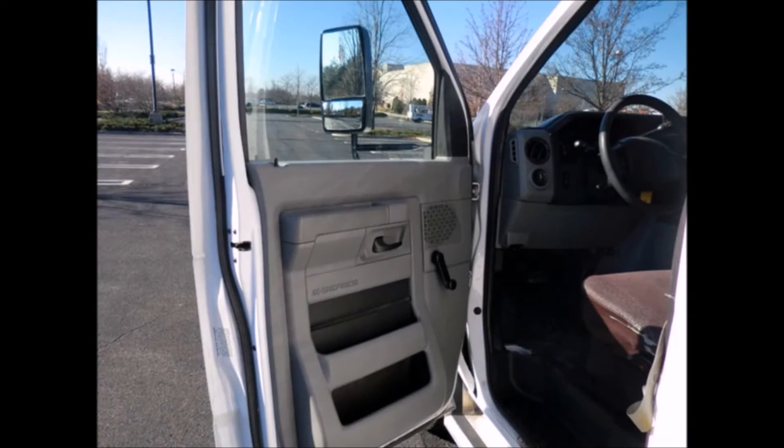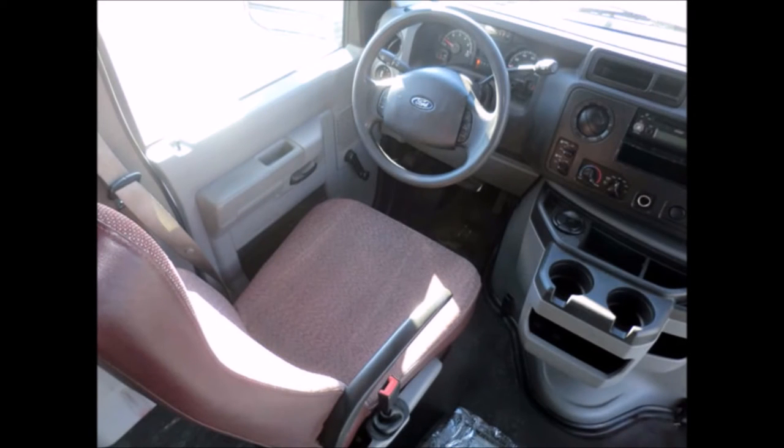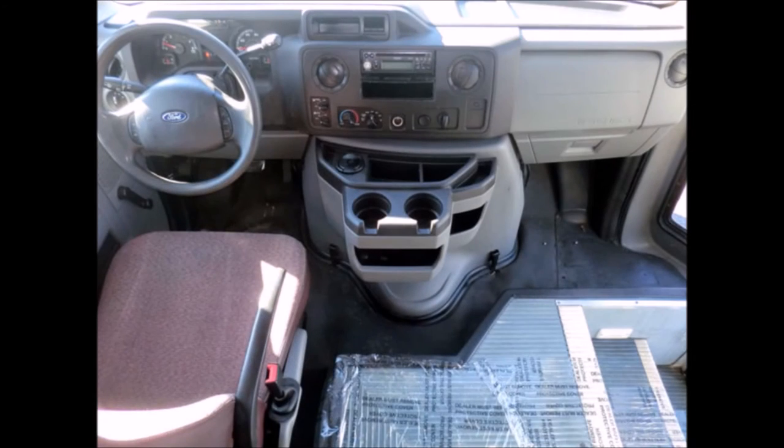This casino bus has anti-lock brakes plus a driver's step. There are no known problems with this vehicle and the bus is 100% ready to go. Inspections are welcome. It also features cruise control, tilt wheel, and a fast idle system. Rides smoothly and handles well.